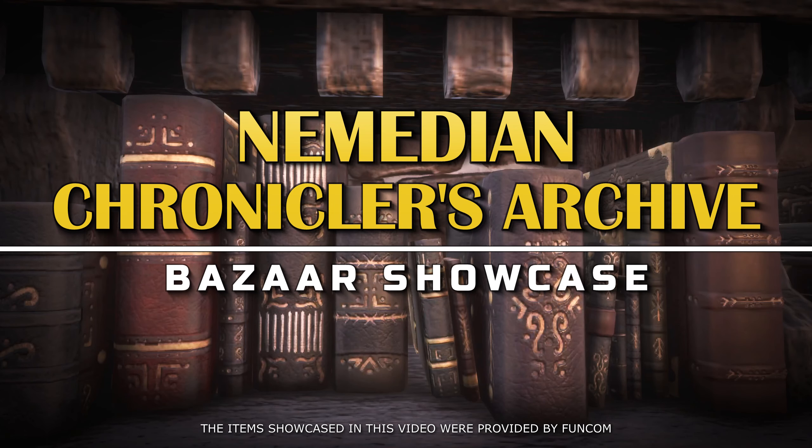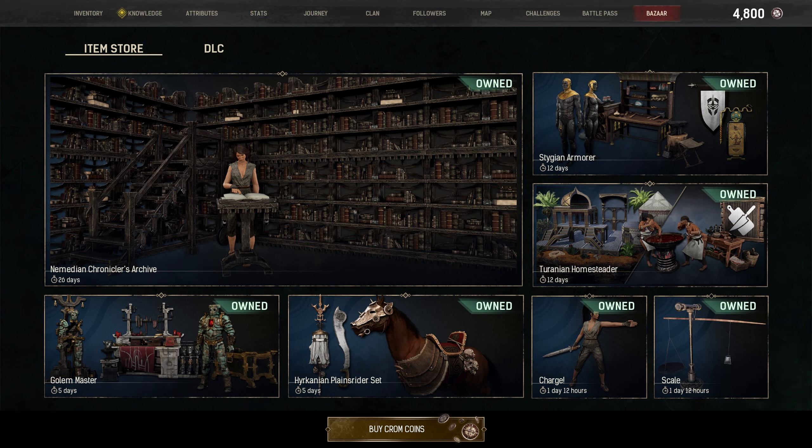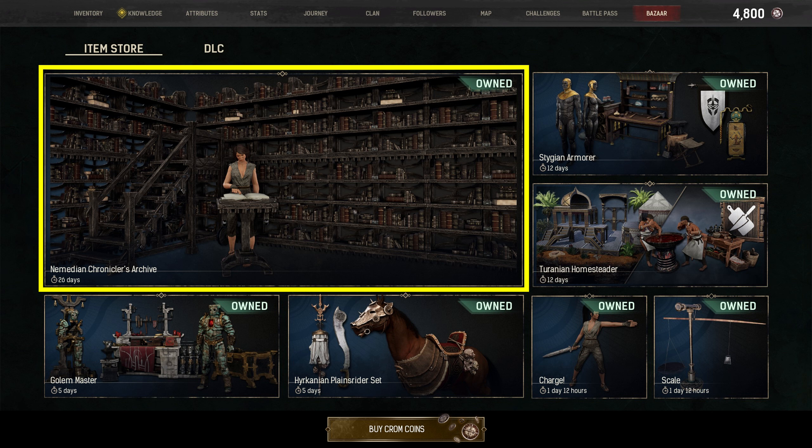Hi all, today we're going to showcase the Nemedian Chroniclers Archive Set from the Bazaar. If it's not available now, it might be back again in the future — that could be at a discounted cost, with items being sold separately or even in combination with other items.